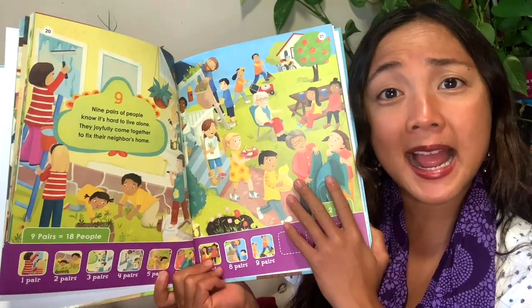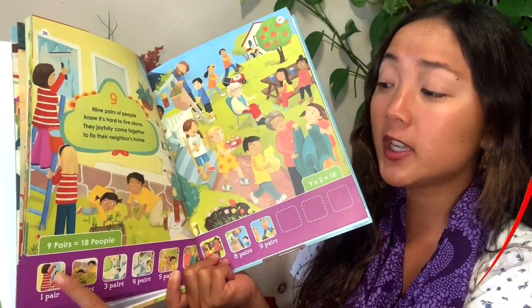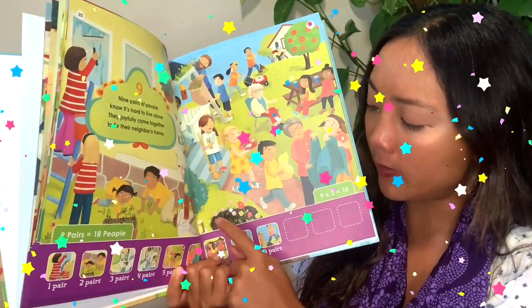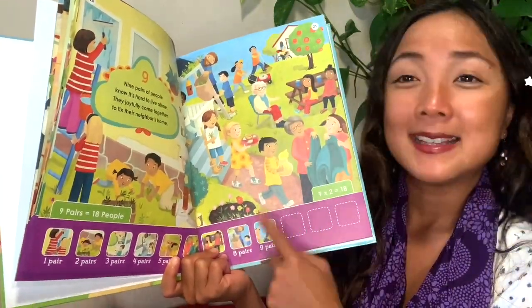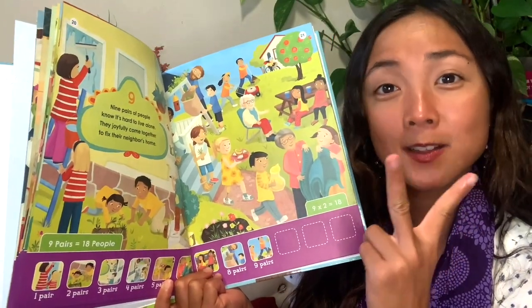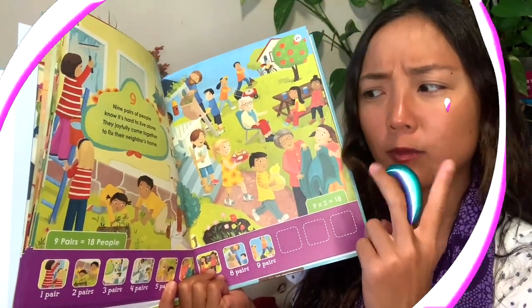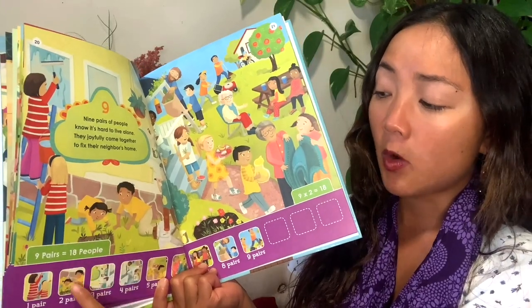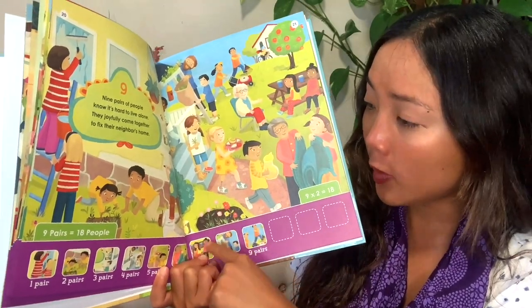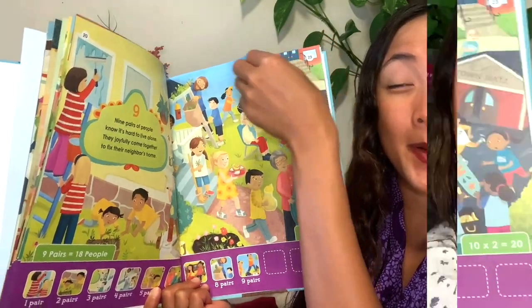Nine pairs of people — how many people is that actually helping? One, two, three, four, five, six, seven, eight, nine, ten, eleven, twelve, thirteen, fourteen, fifteen, sixteen, seventeen, eighteen. And if some of you can count by twos, let's give that a try: two, four, six, eight, ten, twelve, fourteen, sixteen, eighteen people.